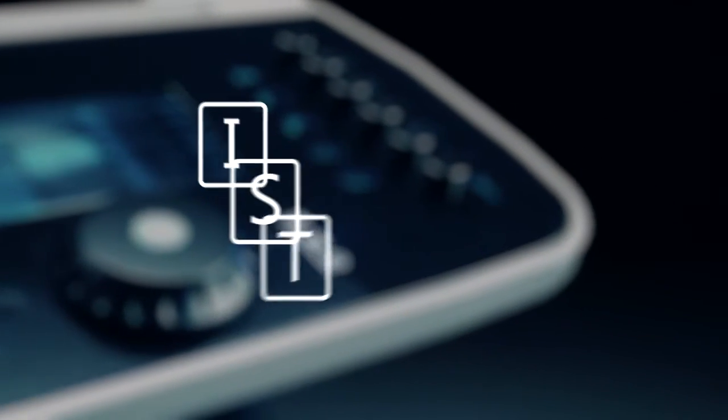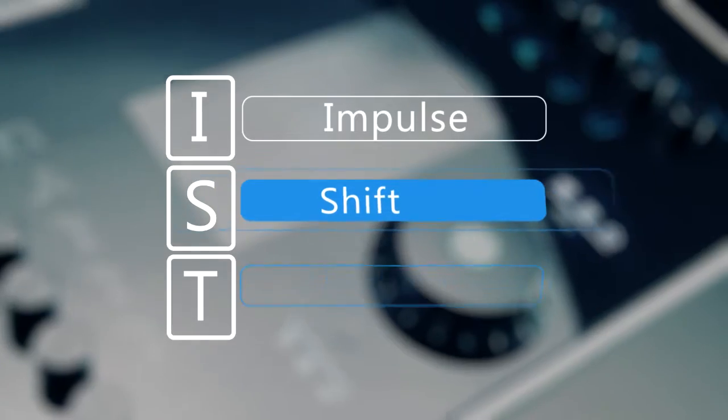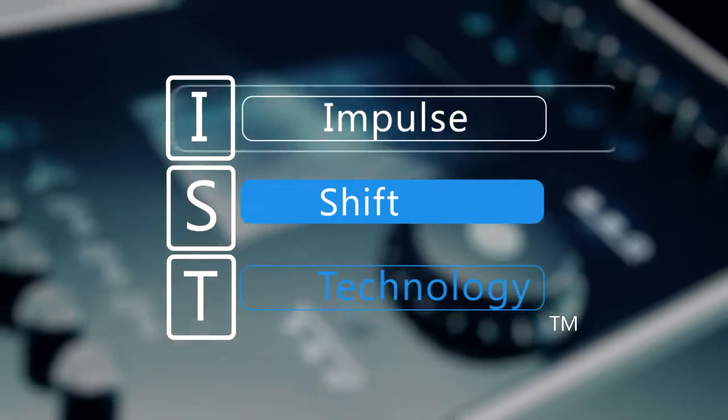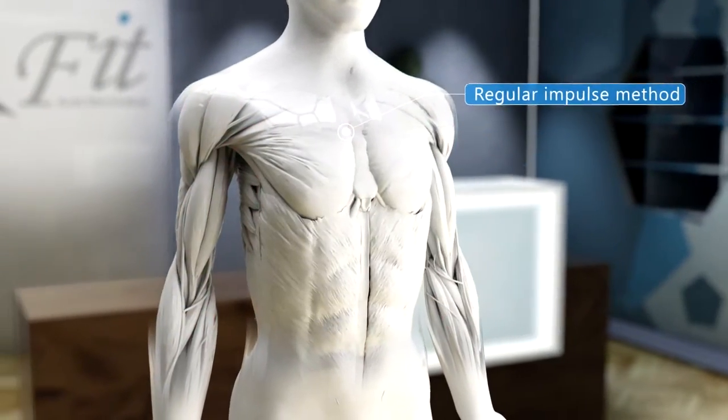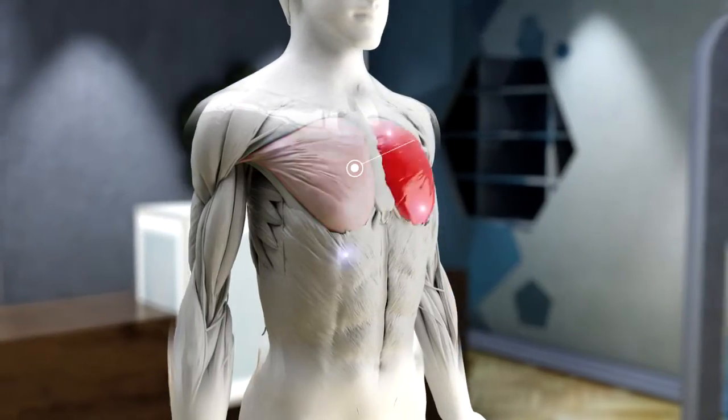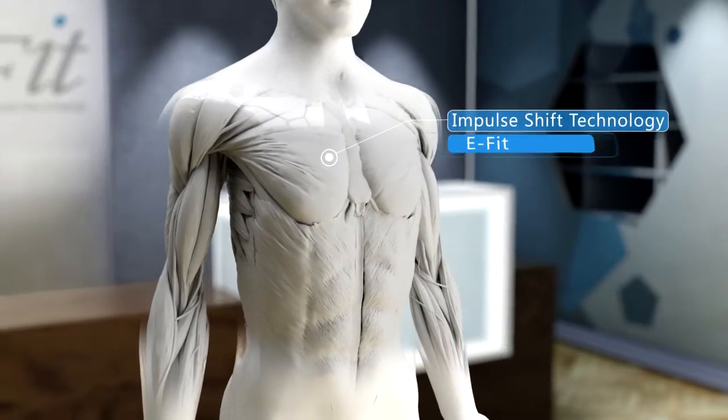Impulse Shift Technology, or IST, is an innovative and unique method developed and patented by EFIT. IST provides a lightning-fast but seamless activation sequence between the channels, ensuring that only one electrode pair is active at any given time.